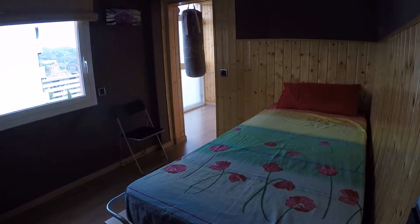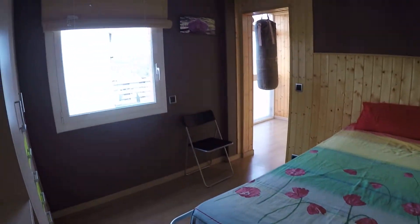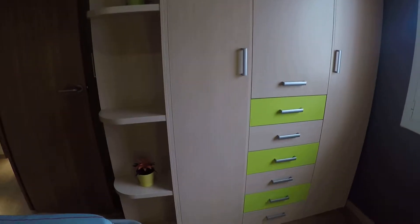And here we have bedroom one, with a single bed, a window to the street, and here we have a closet.